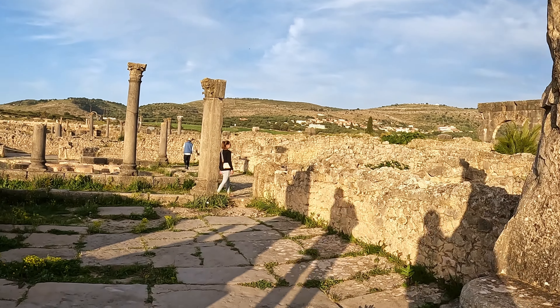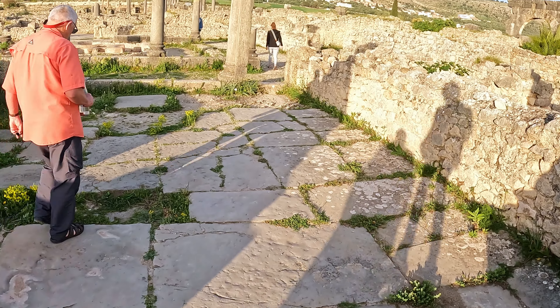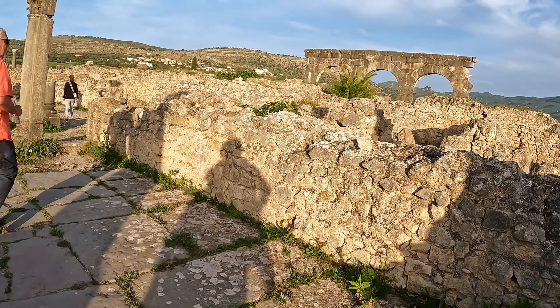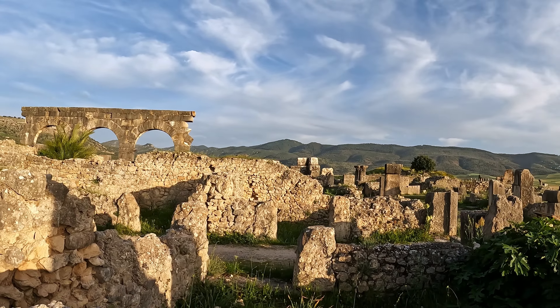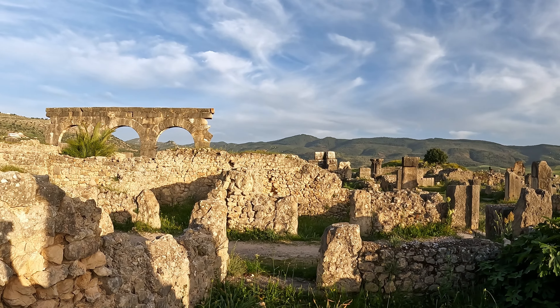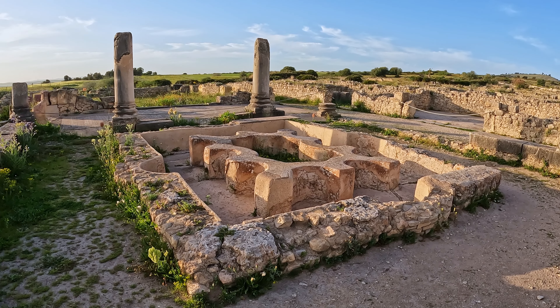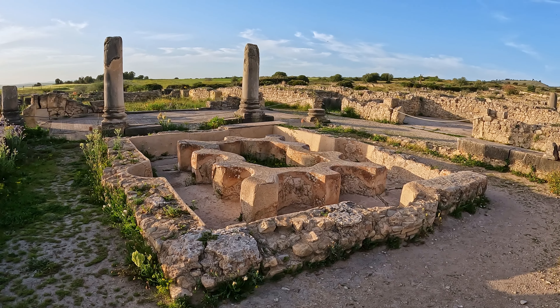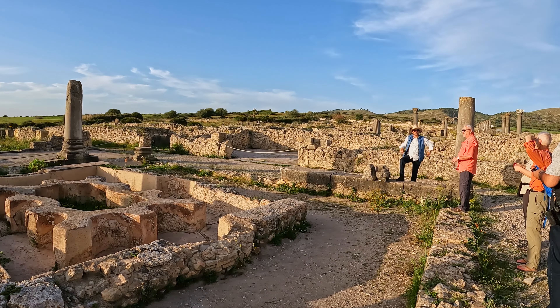Walking around, it really seems quite large, but actually they say only about a third of it has been uncovered. Most of the houses were quite big, also because the Romans were living in extended families, so maybe two or three generations would have lived inside the same house.